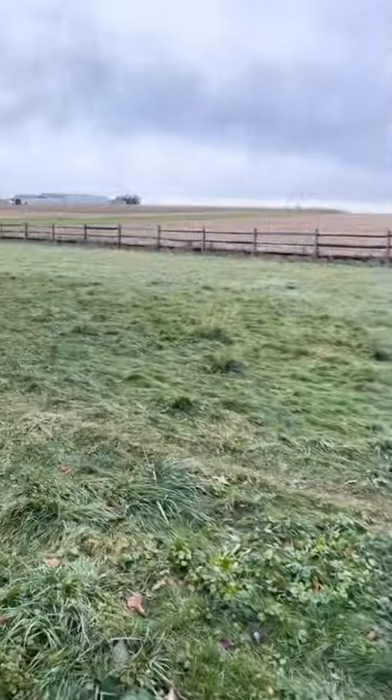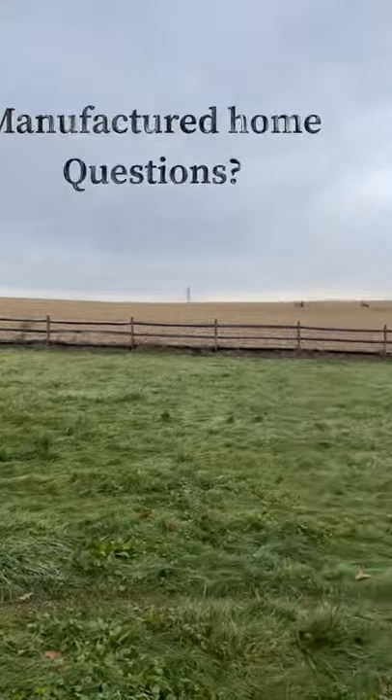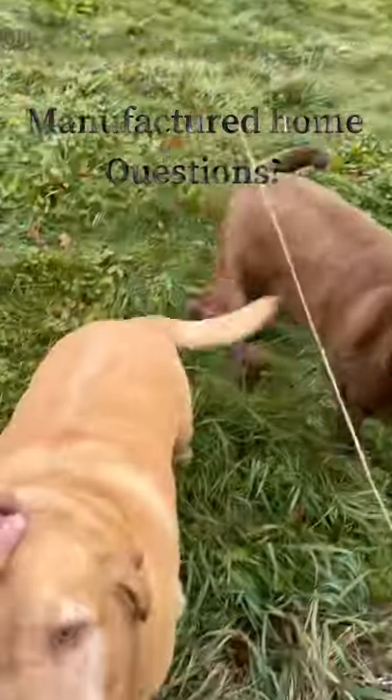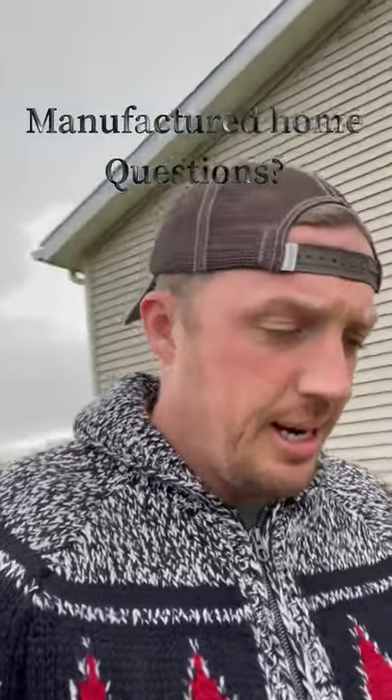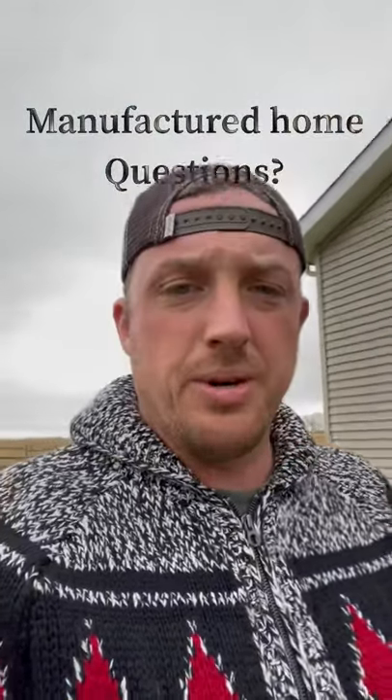What's up, guys? Hey, I'm doing a — I got a mobile home, manufactured home that here it was selling.